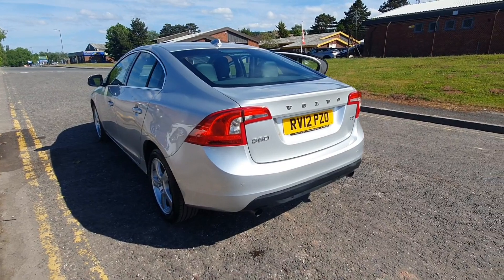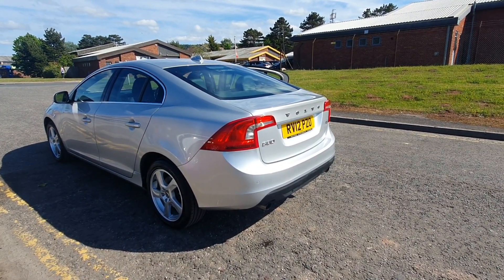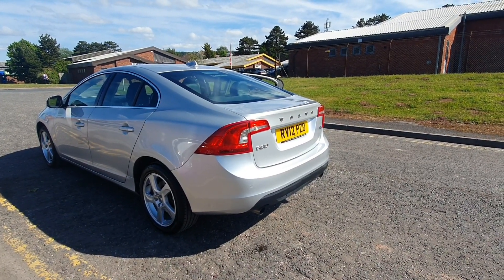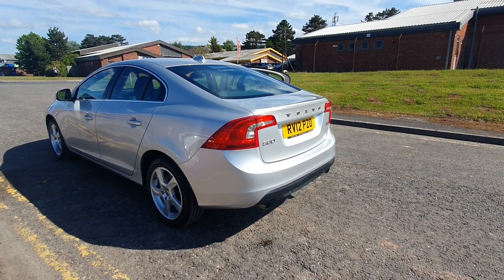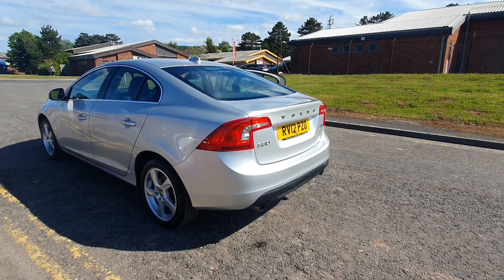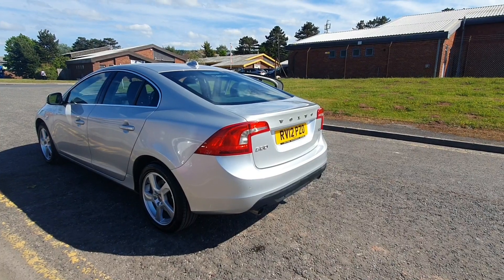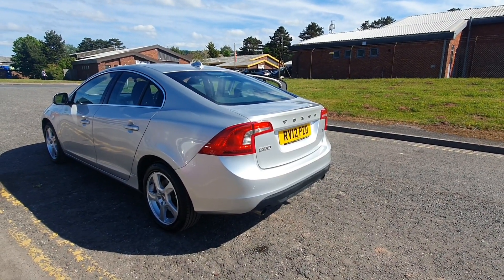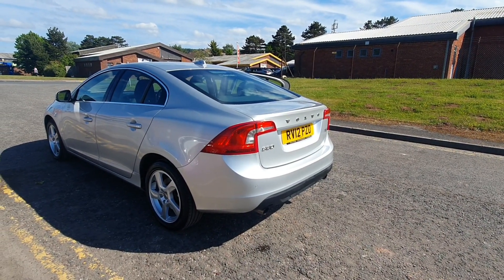And there we have it — a proper car. Exemplary service history; just the one owner from new. Incredible low mileage — the car was last serviced at 23,000 and it's now done 24,000. We'll be MOTing the car as part of our preparation process. The car comes supplied with two remote keys, handbooks, manuals, locking wheel nuts, and all the usual bits and bobs.